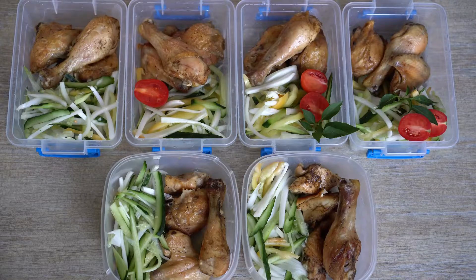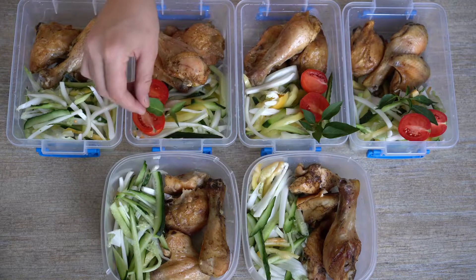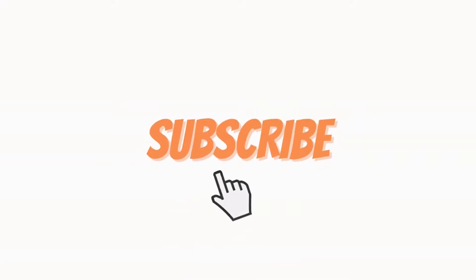So in this video, we are going to talk about keto meal plans. Before going into the video, make sure that you hit the like button and don't forget to subscribe to our channel for upcoming videos.